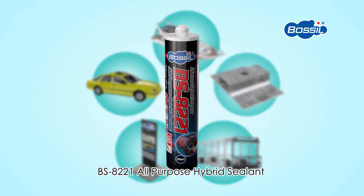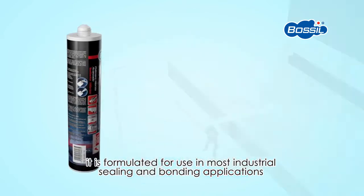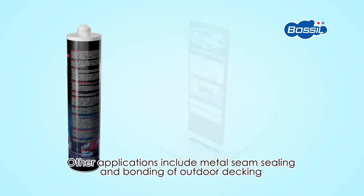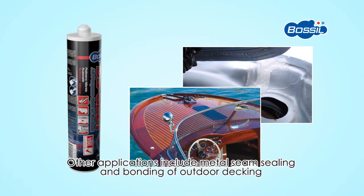BS 8221 All-Purpose Hybrid Sealant is formulated for use in most industrial sealing and bonding applications, such as for street signboards which are exposed to vibrations caused by wind. Other applications include metal seam sealing and bonding of outdoor decking.